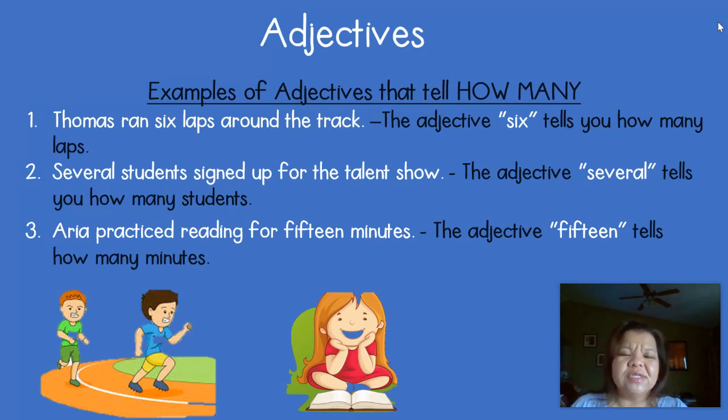Let's read the first sentence together and look at the nouns in the sentence: 'Thomas ran six laps around the track.' The nouns in the sentence are Thomas, laps, and track. There are no words to describe Thomas. Are there any words to tell you how many laps or what kind of laps? We have six laps. There are no other words to describe track — just the article 'the.' So in this sentence the adjective is 'six.' Six tells you how many laps there are.